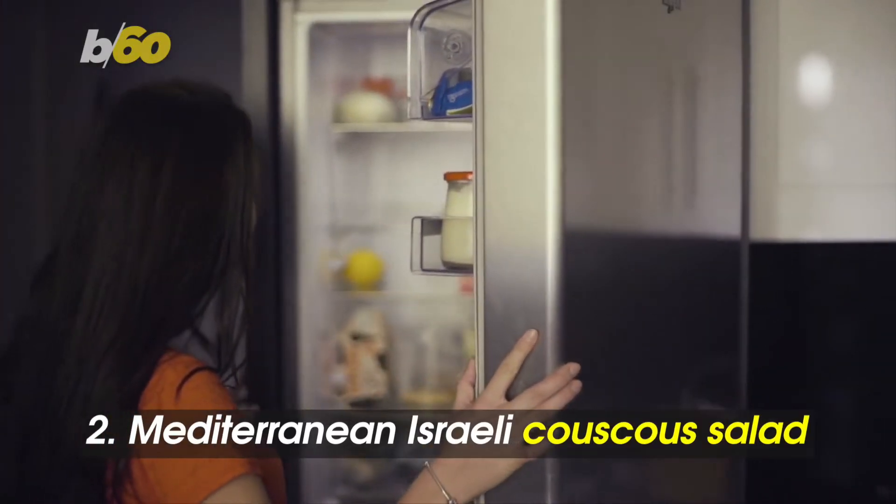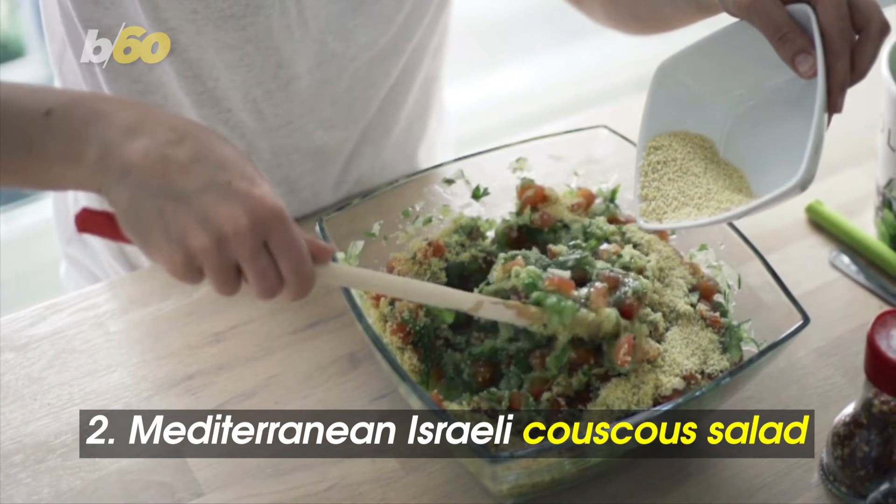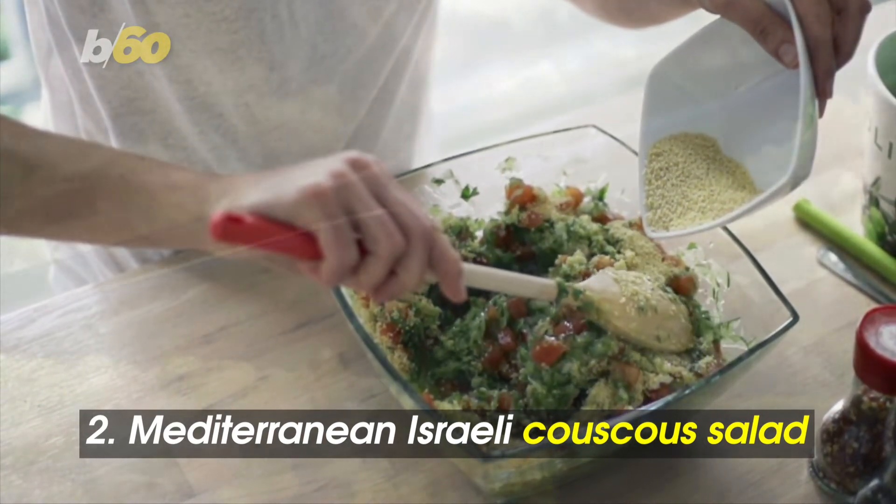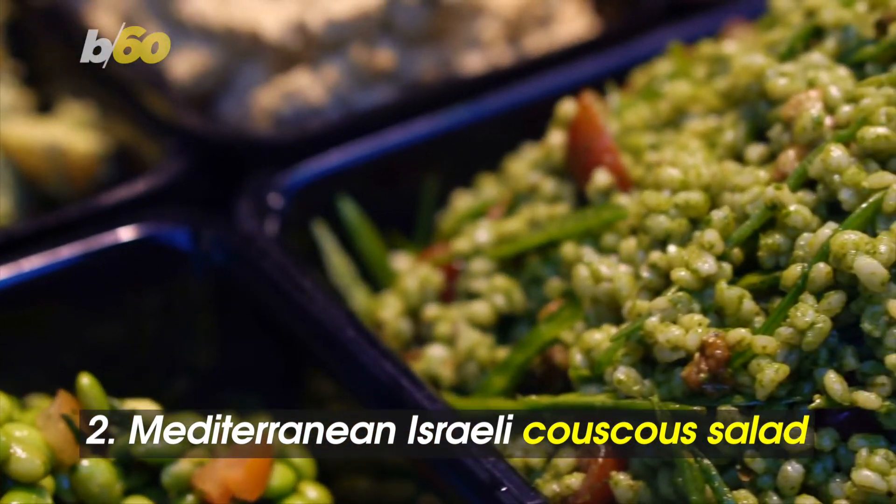Grab this dish from the fridge on your way out the door — Mediterranean Israeli couscous salad. Our Happy Mess food blog says it can be made well ahead of time and be served cold or at room temperature.